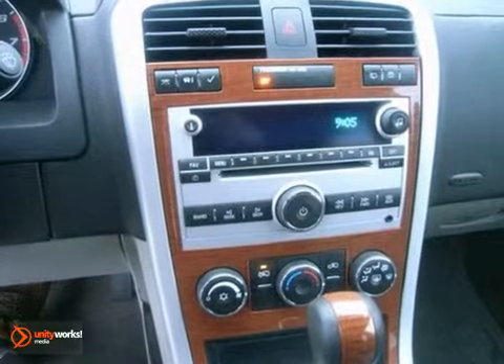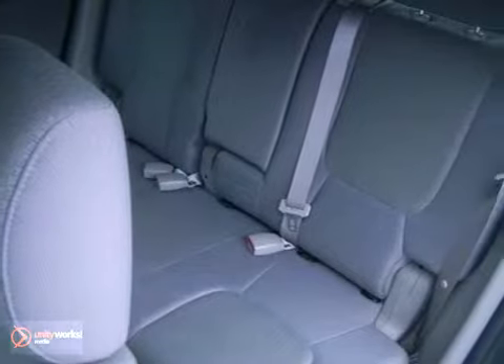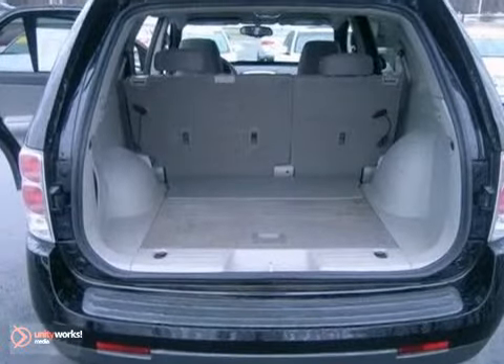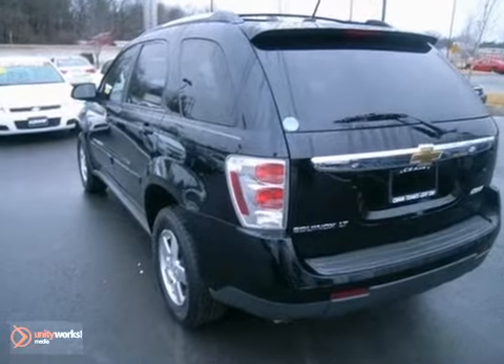It also comes with stability control, a powerful V6 engine, four-wheel anti-lock disc brakes, driveline traction control, and rack and pinion steering. From its advanced engineering systems to its stylish good looks and expansive interior,